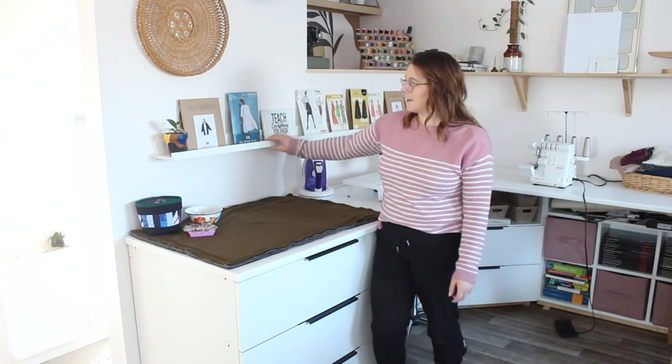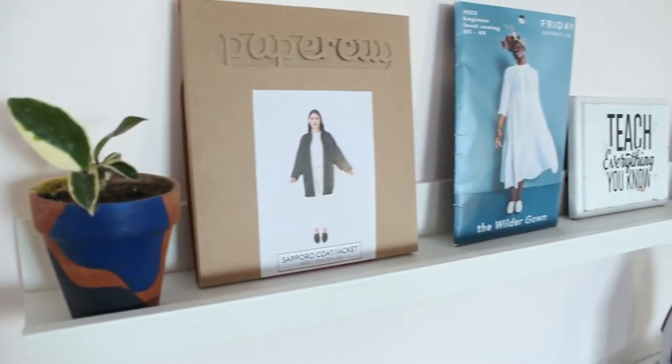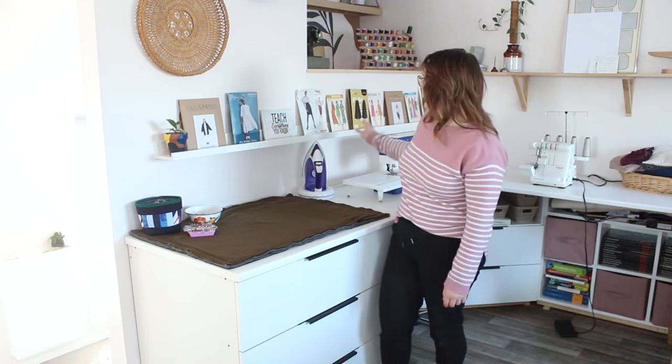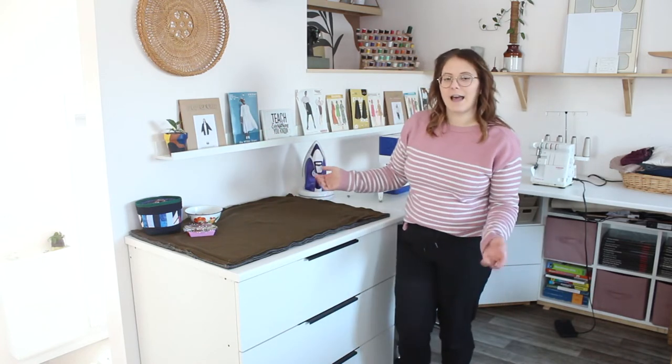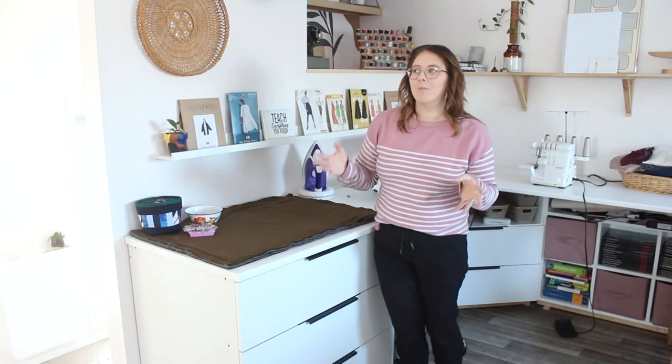Up here you can see these are just IKEA picture ledges. I wasn't really sure if I was going to like these — I'm still undecided. Right now I just have some printed patterns displayed here and this little DIY plant and stuff like that. I think it's okay. I like a more minimalist look, but it's okay for now and we'll see how things go.